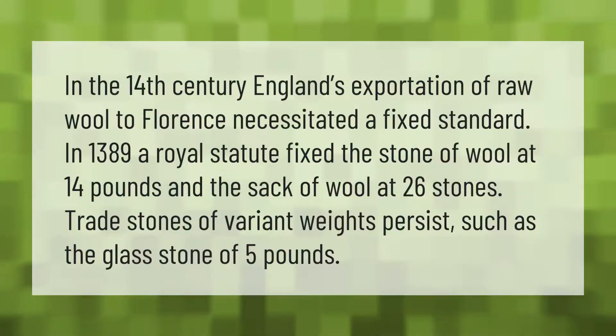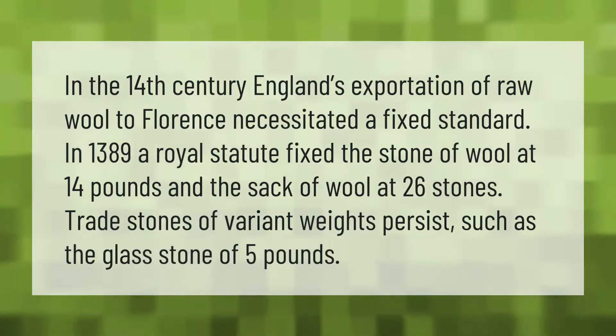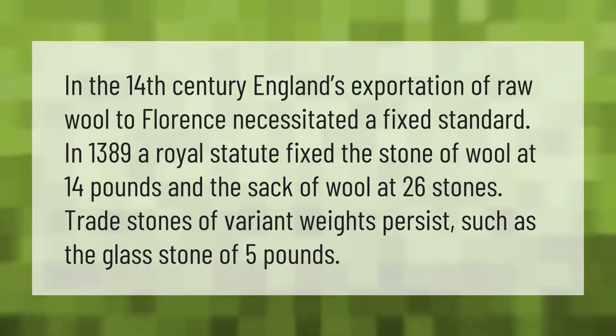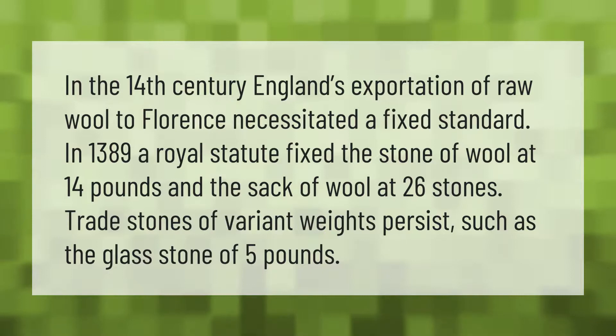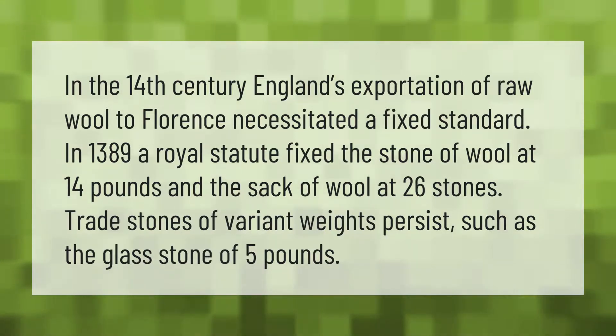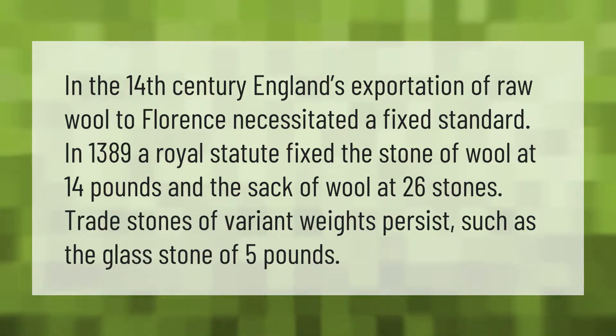In the 14th century, England's exportation of raw wool to Florence necessitated a fixed standard. In 1389, a royal statute fixed the stone of wool at 14 pounds and the sack of wool at 26 stones. Trade stones of variant weights persist, such as the glass stone of five pounds and 12 pounds in the US.